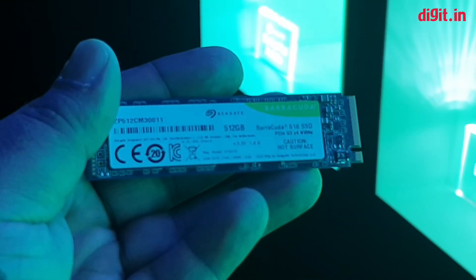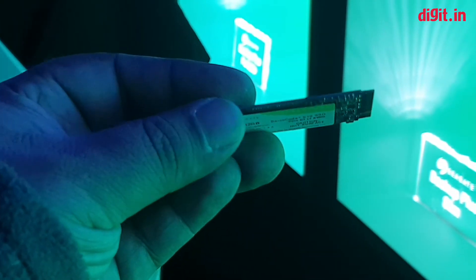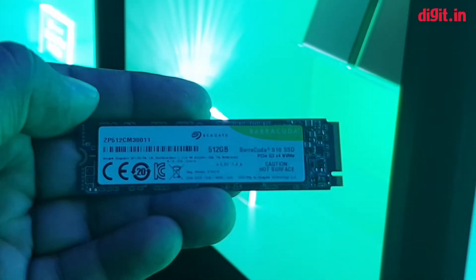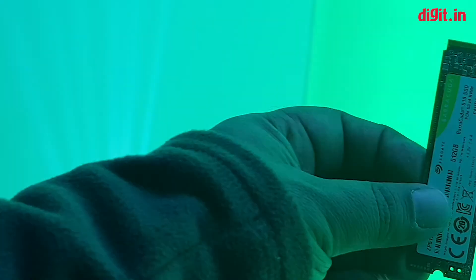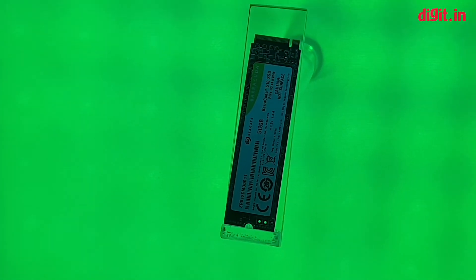This is the Barracuda M.2 NVMe in the 512 GB variant. Unfortunately, there are no numbers available for this yet — neither in terms of price nor performance — but this drive was launched at CES and is going to be coming to market really soon. So those are the key announcements from Seagate at CES.